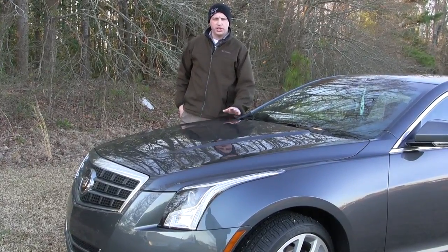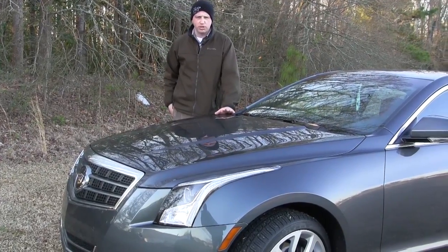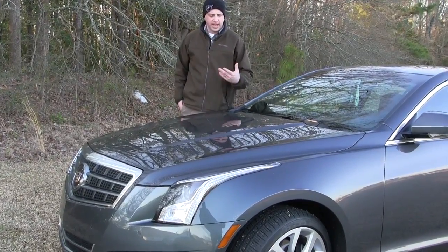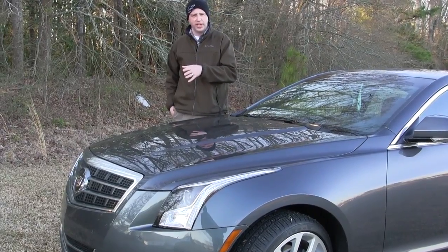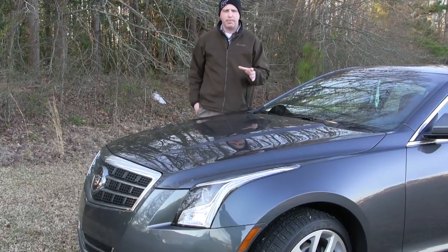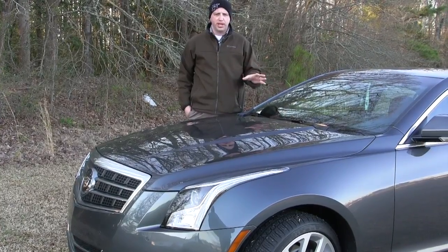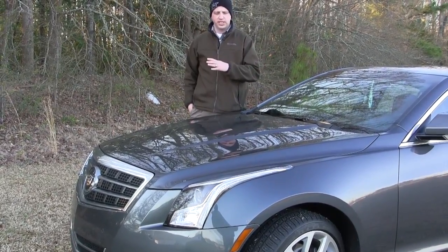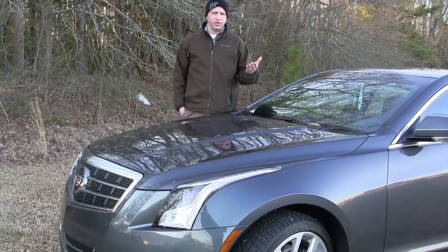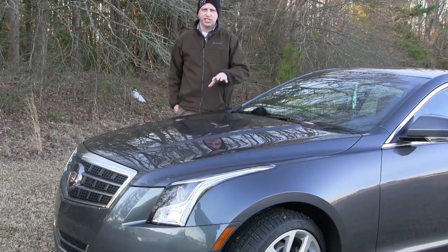The Cadillac ATS comes with a few powertrain choices. We tested the 3.6-liter V6 a few months back, which offered the most power in this segment. This model came with the turbo edition — a 2.0-liter four-cylinder. That may not sound like a lot of horses, but add the turbo and you really add the spunk. This vehicle weighs less than 3,400 pounds so you don't need a lot of power to get off the line. This turbo produces around 272 horsepower and 260 foot-pounds of torque — a perfectly matched engine to this vehicle.